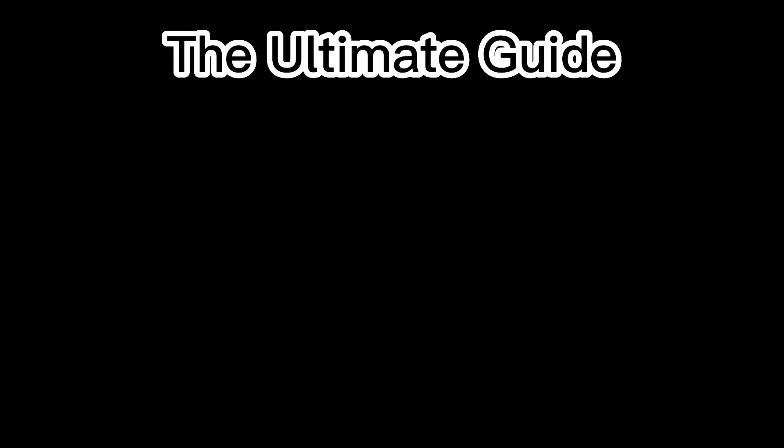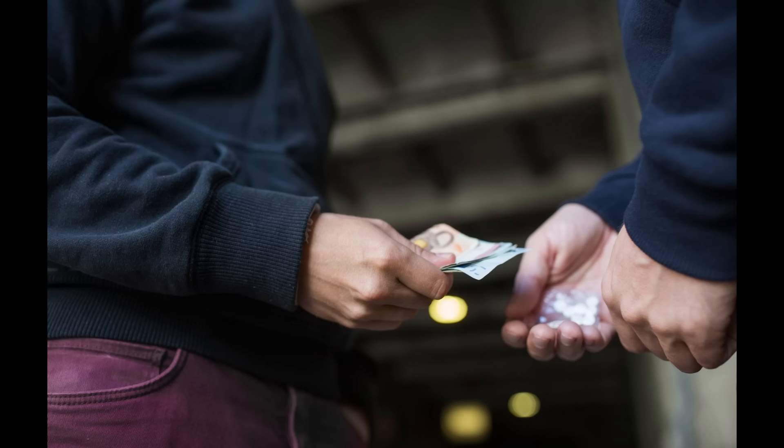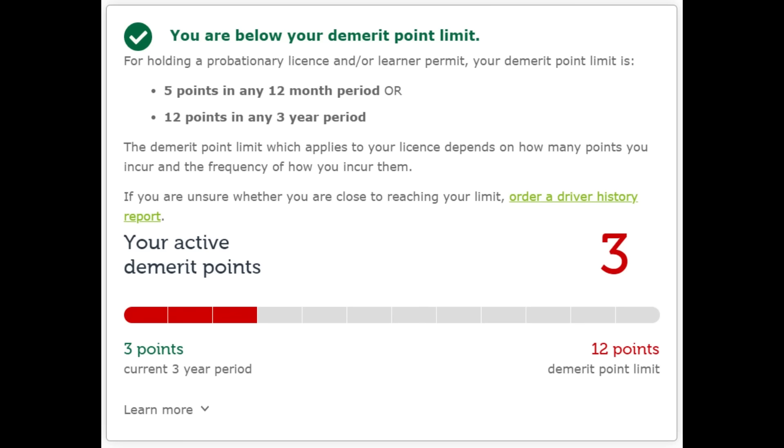This is the ultimate guide to being a P-Plater. If you're watching this video, chances are you just passed your driving test. Whether you did it flawlessly or slipped the instructor fifty bucks, here are a few things you need to know to become a world-class driver like me.